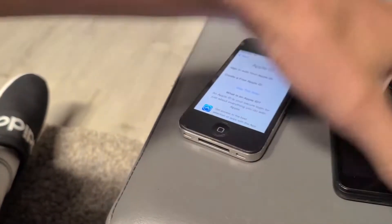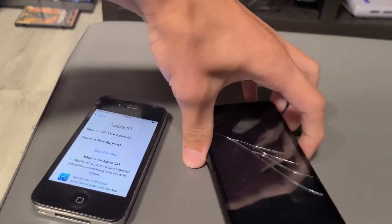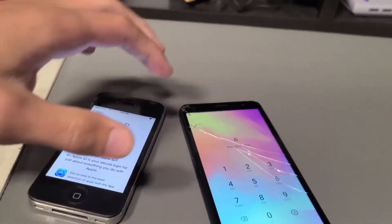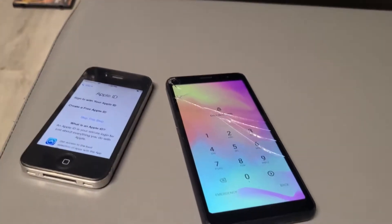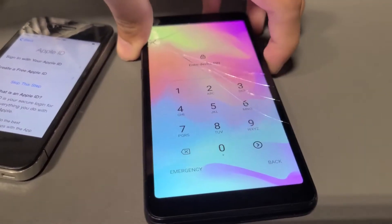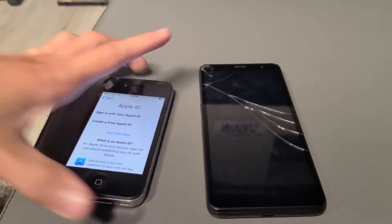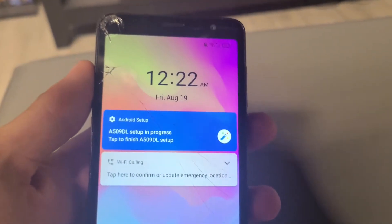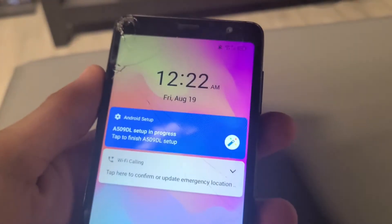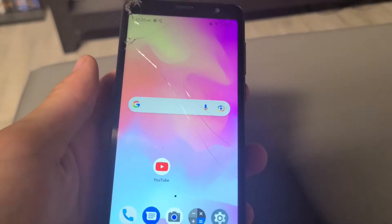We also have this TCL phone. It has a passcode and is seemingly Google locked. We'll see if that's worth bypassing after we reset it. We reset the phone and bypassed the passcode and the Google lock, so it is in good shape.